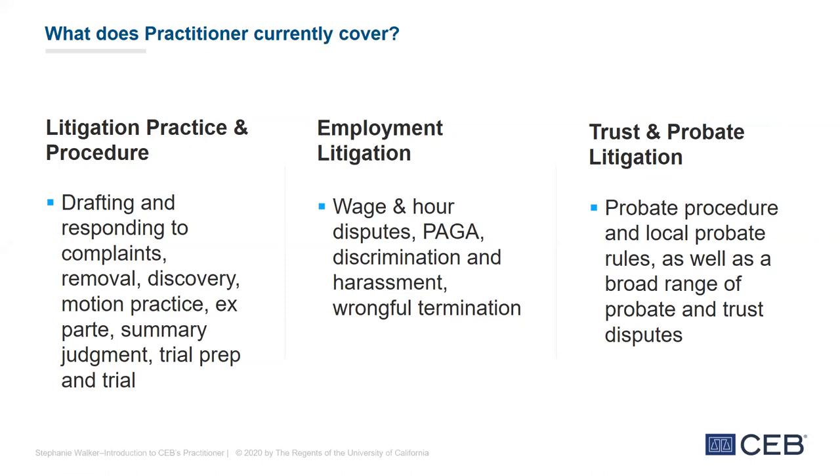As for where we're going in the future: we are currently working on a business litigation module, which should be available in the fall, followed by a real property litigation module. Sometime in 2021, we would like to turn our attention to transactional or advisory modules as well, so it's not just litigation-based. If there are particular areas of coverage you really want to see, let us know — we're very interested in that information.